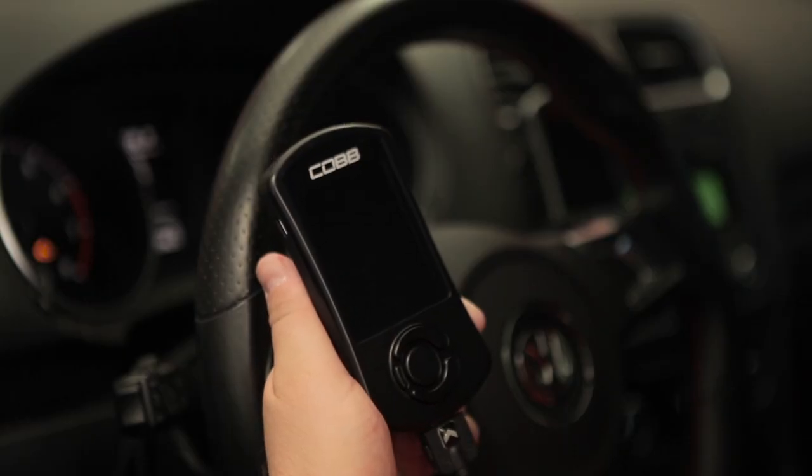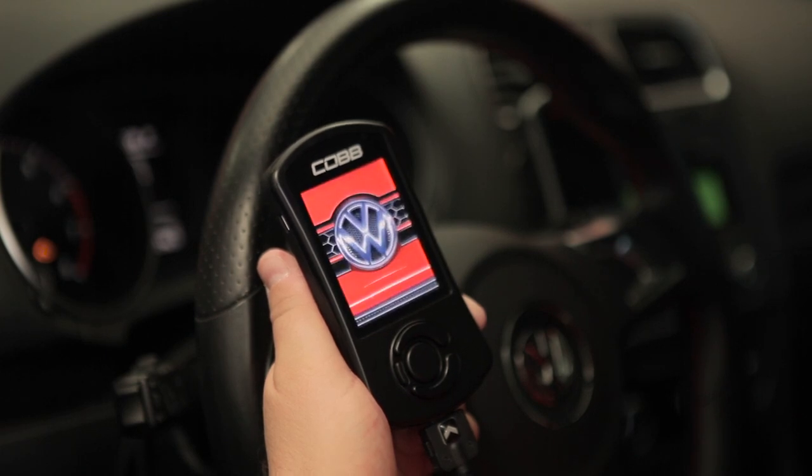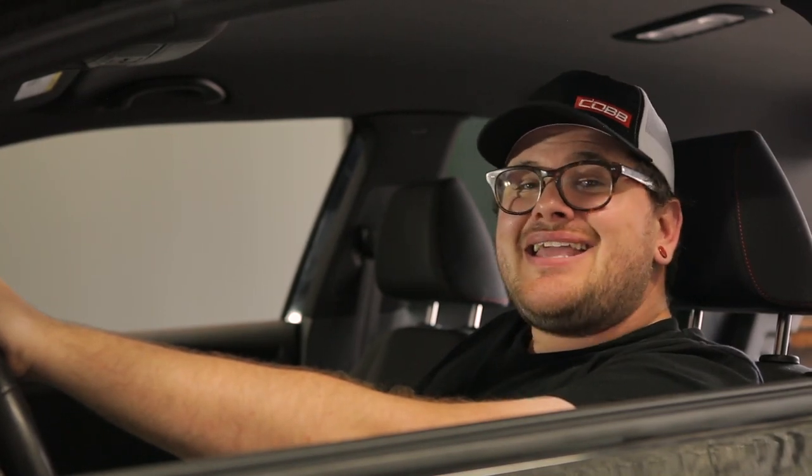The AccessPort also features a robust wired connection, which is less susceptible to failure, unlike some other wireless options which might lose communication in the middle of a flash. You also have the ability to revert the car back to stock at any time, which is great if you're taking it into the dealer for service or if you're getting ready to sell your car and replacing it with something new.